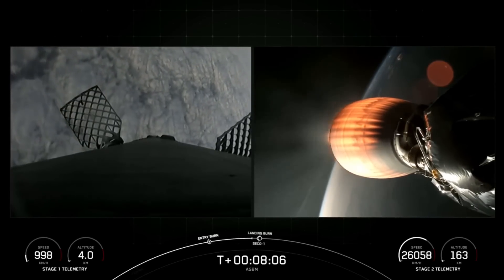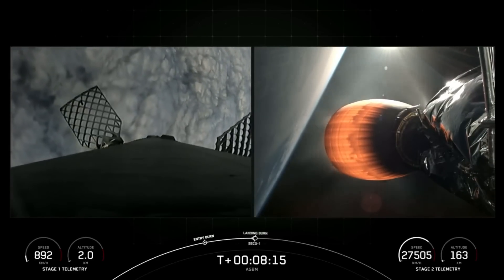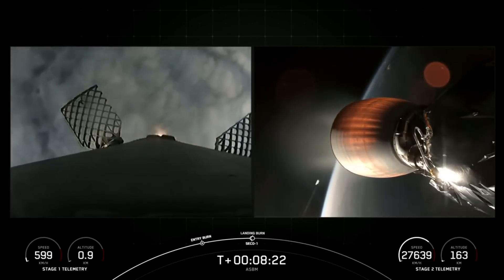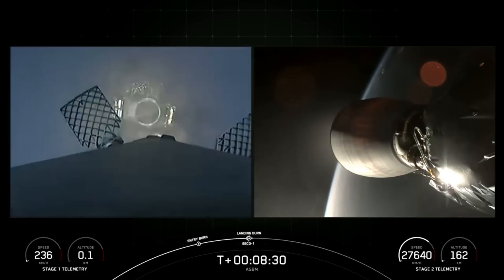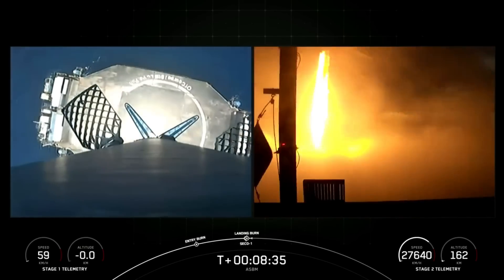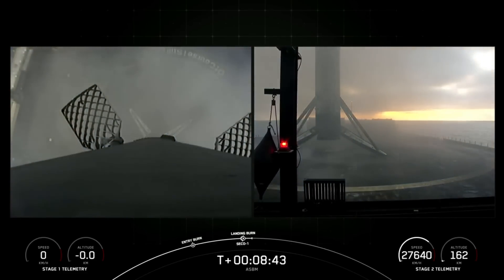As a reminder, we are attempting to land this booster today on our drone ship, Of Course I Still Love You, which is currently stationed in the Pacific Ocean. Stage one landing burn — there's confirmation that landing burn has begun and we are expecting this burn to last for about 20 seconds in total. Nominal orbit insertion. Landing leg deploy. Stage one landing confirmed.